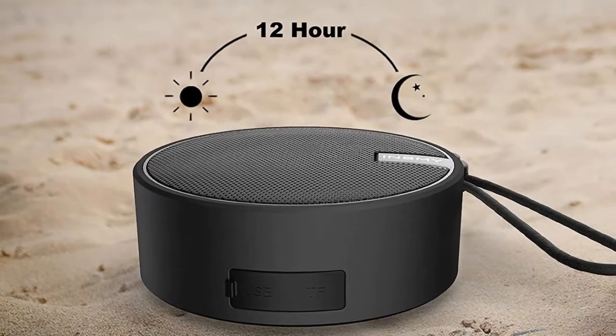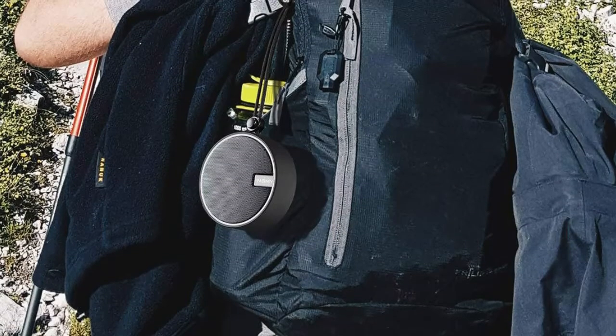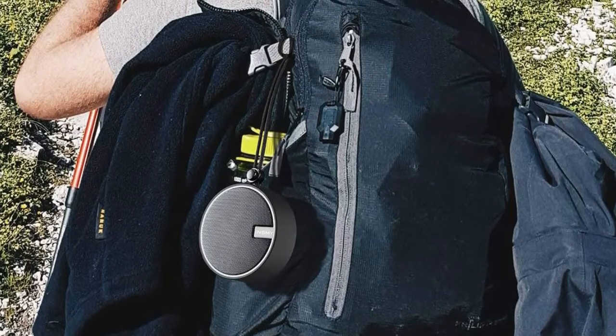The Inzami waterproof Bluetooth speaker features a built-in Li-Ion 1200mAh rechargeable battery that guarantees up to 12 hours of playtime at 70% volume, with a charge time of within 3 hours. Enjoy music from day to night without stopping.